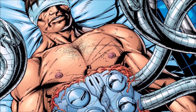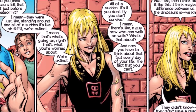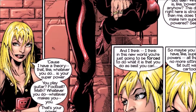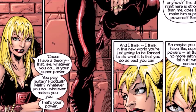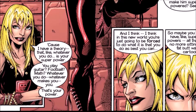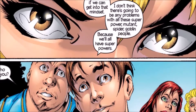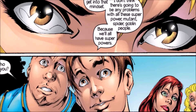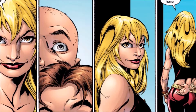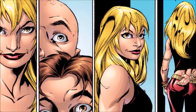We jump over to Peter Parker, Mary Jane, Flash Thompson, Liz Allen, and Kong outside school talking about their big school project. This is the first appearance of Gwen Stacy. Brian Michael Bendis wrote her as a bad girl — she's been kicked out of not one, not two, but like three different schools, and Midtown is her last hope of finishing high school. Gwen Stacy is completely different from her main Marvel timeline counterpart — she does not follow the rules at all.